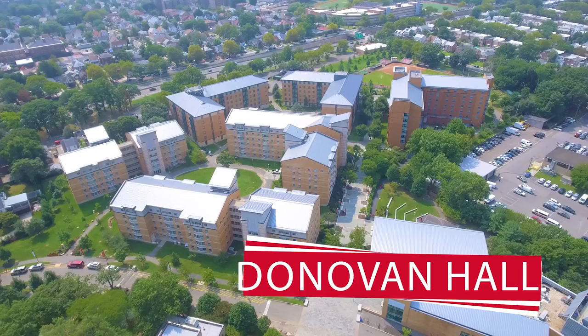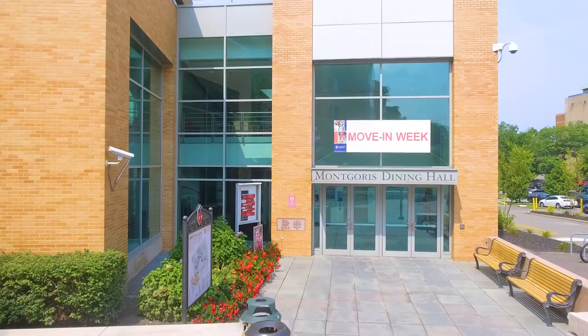And down there is our residence village. If you're staying on campus next year, most of you will call Donovan Hall your home. This is where you meet some of your best friends, suck up all the Wi-Fi, and eat up all the food at Montgoris.